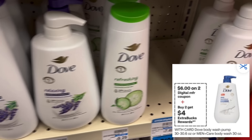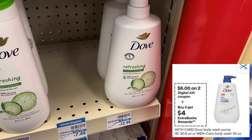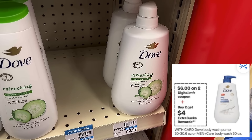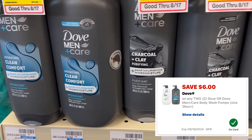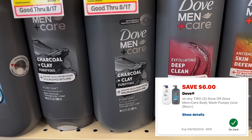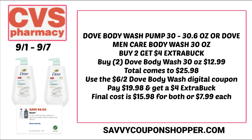Here's more savings on Dove products — this deal isn't as strong without the $10 off $25 coupon from last week, but there is some savings. The Dove pump bottles are buy two, get a $4 extra buck. Check your CVS app for a $6 off two Dove digital coupon valid for this sale. Grab two pump bottles at $12.99 each — total $25.98 — use the $6 digital coupon and pay $19.98, earning back a $4 extra buck. Final cost is $15.98 for both or $7.99 each.